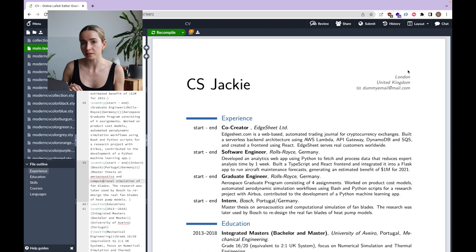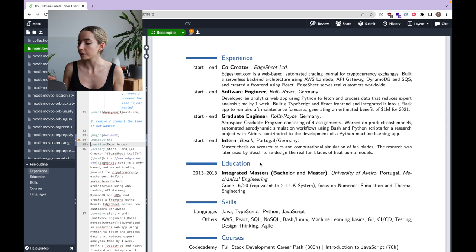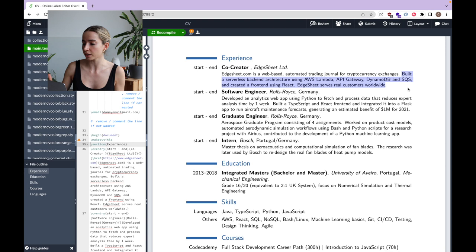This is Overleaf, the online LaTeX editor that I mentioned, and I picked this very simple, clean template. Right at the top we just have my name and some contact information. I decided not to link my GitHub on my CV because it just isn't that impressive. As you can see, I start by listing out my experience and then my education, my skills, some courses I took, and finally the languages that I can speak. I have Edsheet, which is a platform that I built with two friends of mine — it is an automated trading journal for cryptocurrency exchanges, built mostly using AWS. Here I'm using sentences that describe what I personally did for the project, for example: 'built a serverless architecture with AWS Lambda, API Gateway, DynamoDB, and SQS' and 'created a front-end using React.' And then I add that Edsheet serves real customers worldwide. Then I have my experience as a software developer at Rolls-Royce and as a graduate aerospace engineer also at Rolls-Royce.